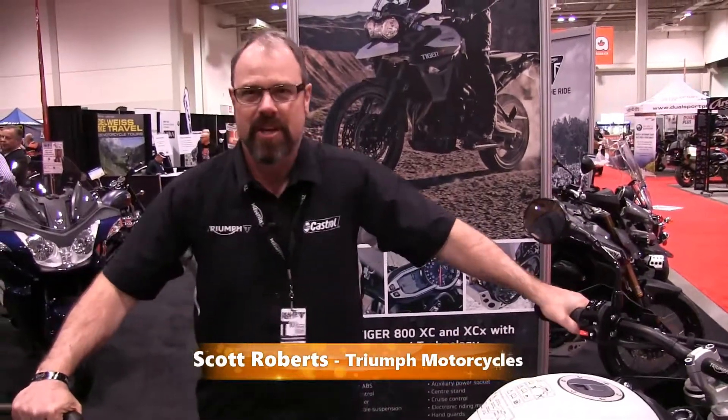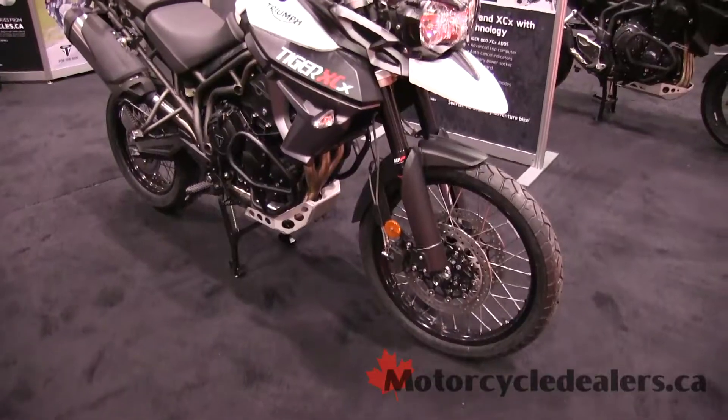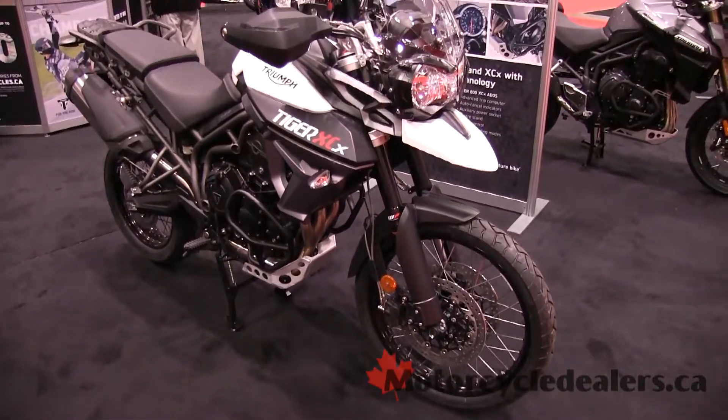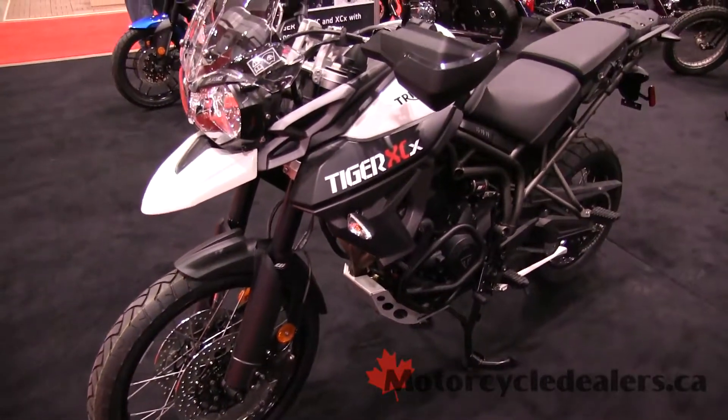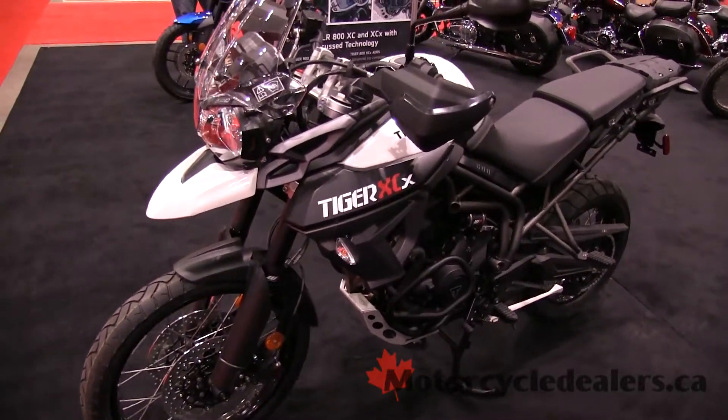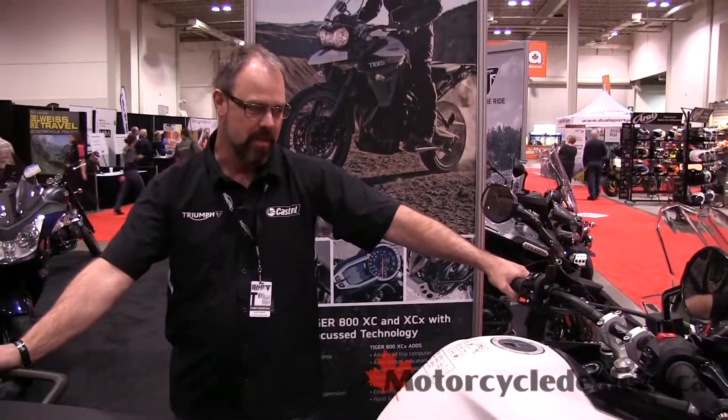Hi there, I'm Scott Roberts from Triumph Motorcycles America and we're having a quick walk around on the new Tiger XCX. This is an all-new model for us based on the great success of our previous Tiger models in the market.